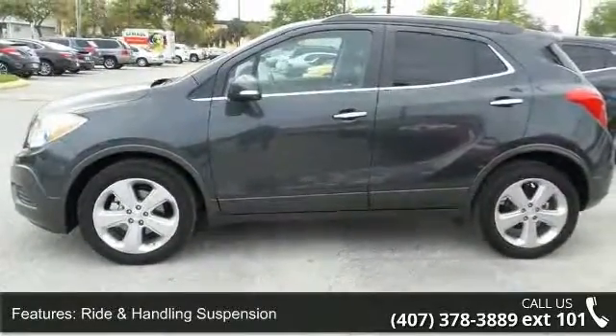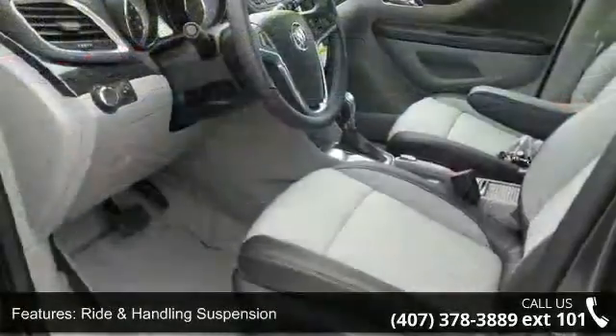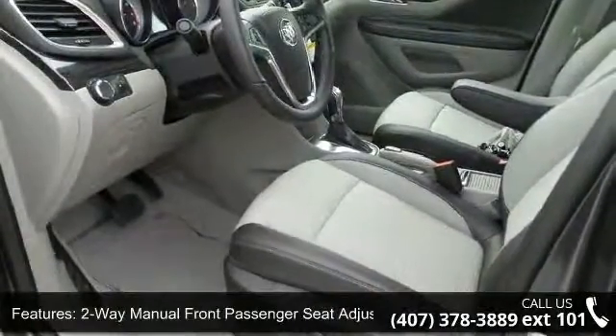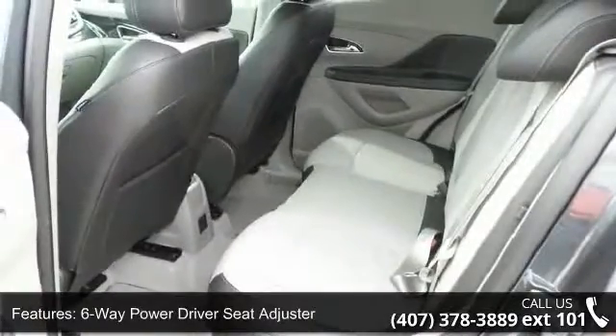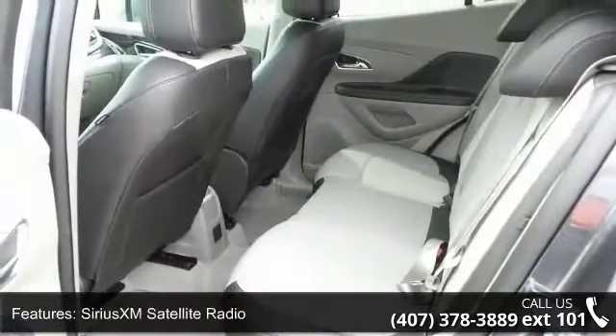Enjoy these notable features: 3.53 final drive axle ratio, front bucket seats, ride and handling suspension, 2-way manual front passenger seat adjuster, 6-way power driver seat adjuster, and Sirius XM satellite radio.